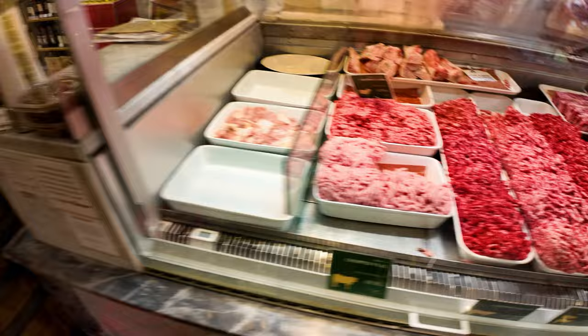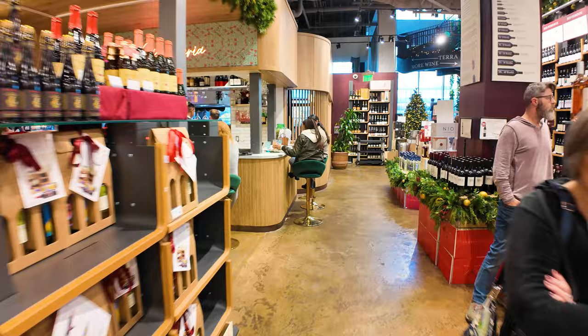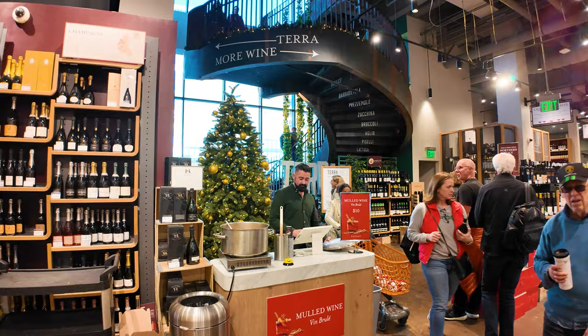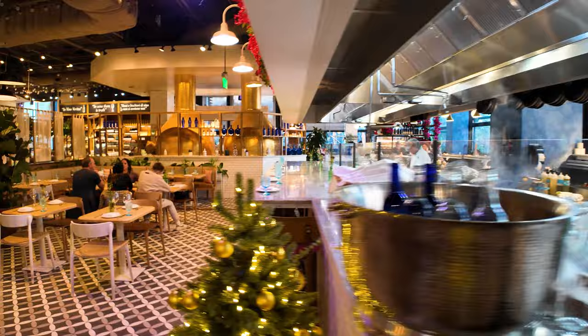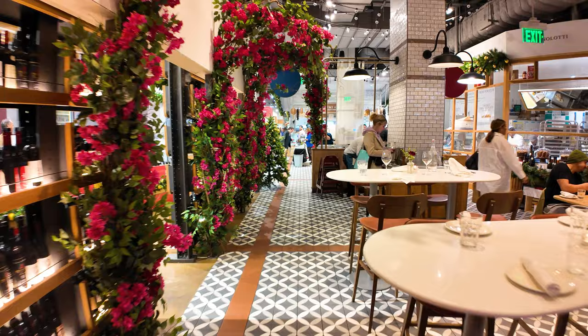It's an Italian supermarket, so it wouldn't be complete without a big wine section. Going back this way is the entrance to Terra, one of their restaurants up that staircase. They've got mulled wine for the holidays — a glass of this hot wine for $10. Restrooms are in the back. One of the restaurants is back here with the kitchen in the center and eating areas around the sides, including a really neat outdoor dining area.